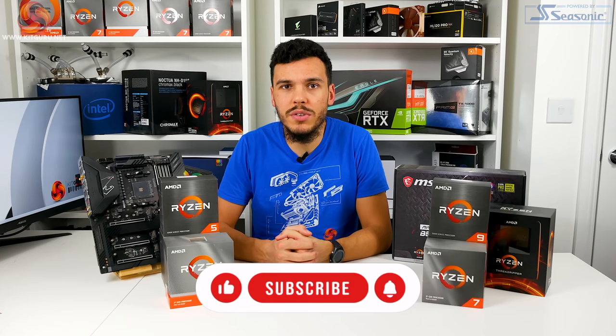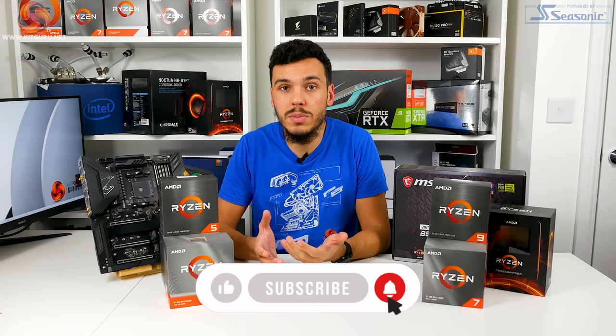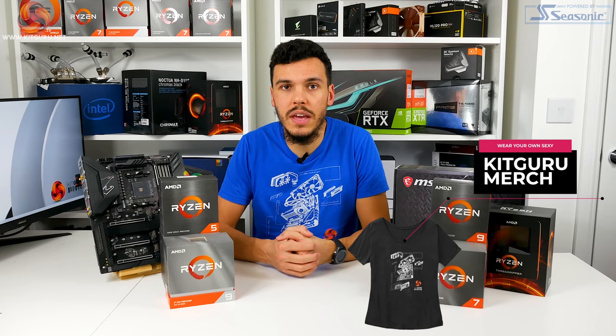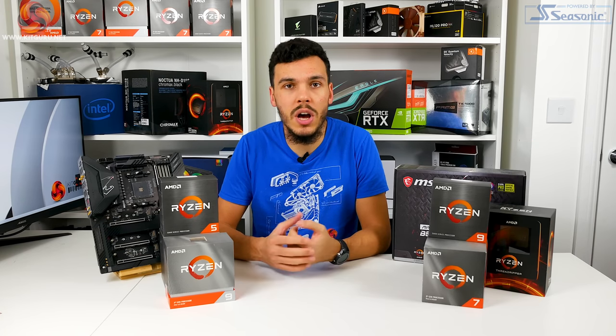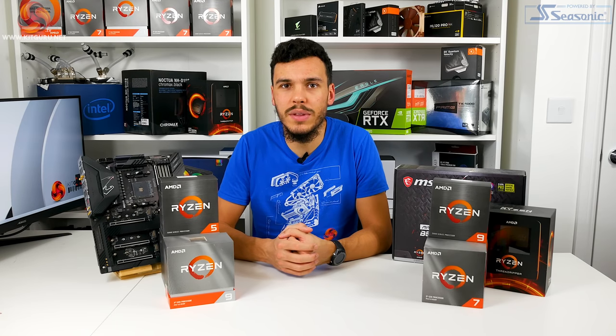Before we get into it, if you like what we do here at KitGuru, make sure you like and subscribe to the channel. You can check out the written content on the KitGuru website, our Patreon page, our merch store, and all the other social media channels that allow you to keep in contact with us.